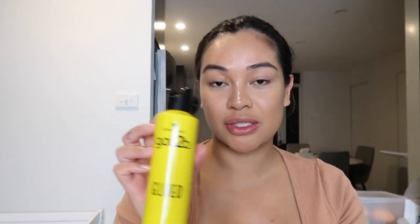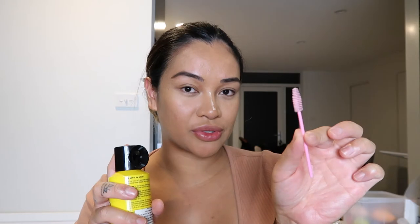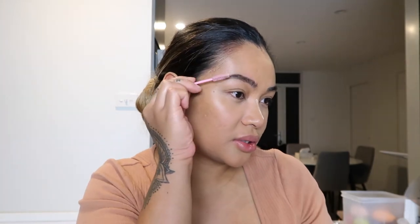To set my brows, I'm going to use the Blasting Freeze Spray by Schwarzkopf. I'm just going to spray it on my spoolie — this spoolie is from Savannah Rose Cosmetics — and brush it upwards, because I like that bold, bushy look. It dries really well.